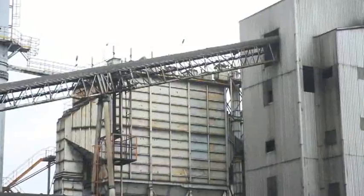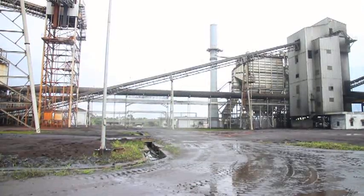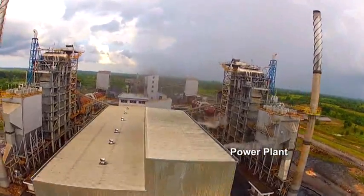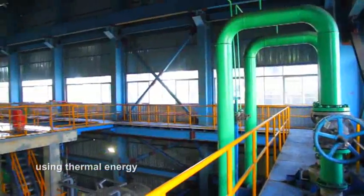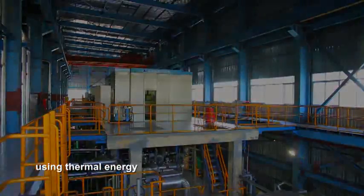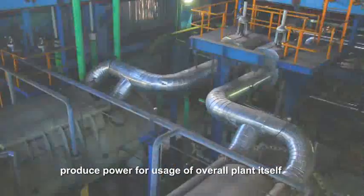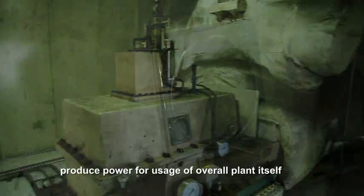We also have been trusted by our owner to build a power plant which is united beside the plant. The power plant uses thermal energy from activities of each processing kiln to produce power for the usage of the overall plant itself. Thus, we keep efficiency of using energy here.